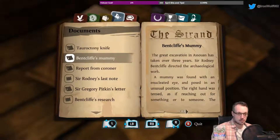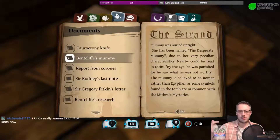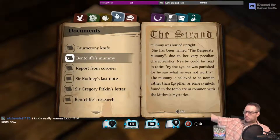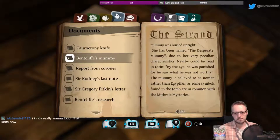The Bentcliffe mummy that was found had an enucleated eye — stabbed in the eye — posed in an unusual position as if reaching out for something or someone, buried upright. Bentcliffe was found with his arm dangling out, propped on the edge of the seat as if reaching for something. Kind of really want to touch that knife now, just to test it. It's called the Desperate Mummy.